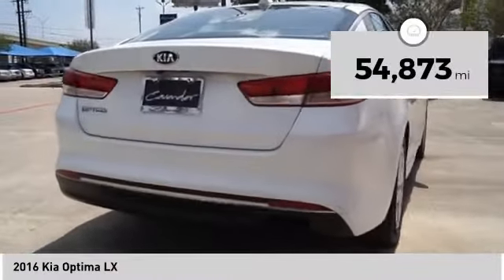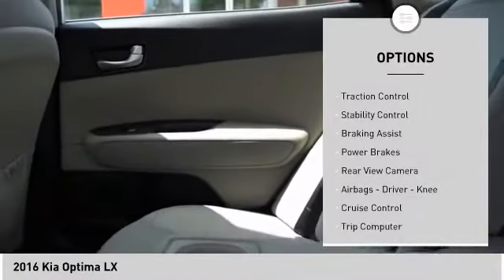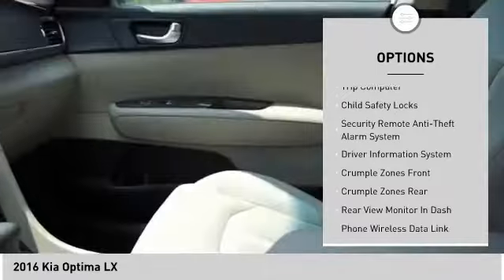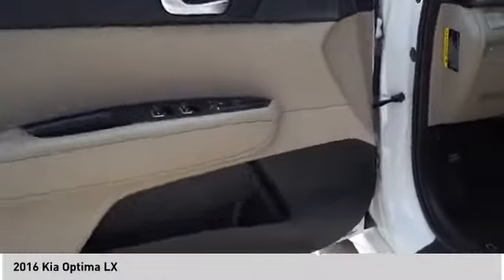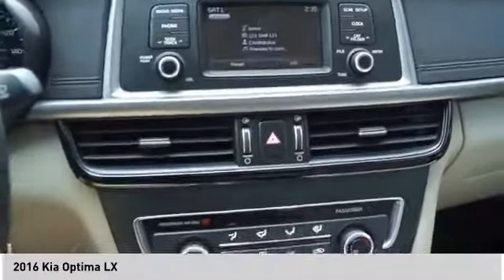This vehicle has less than 55,000 miles. Here are some of this vehicle's great options: power windows with safety reverse, traction control, stability control, braking assist, power brakes, rear view camera, airbags, driver knee airbag, cruise control, trip computer, and child safety locks. Wouldn't you look great in this vehicle? Stop in today and see for yourself.